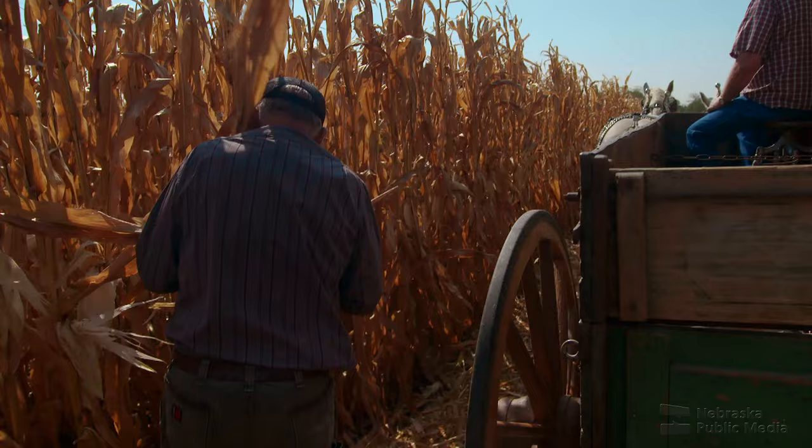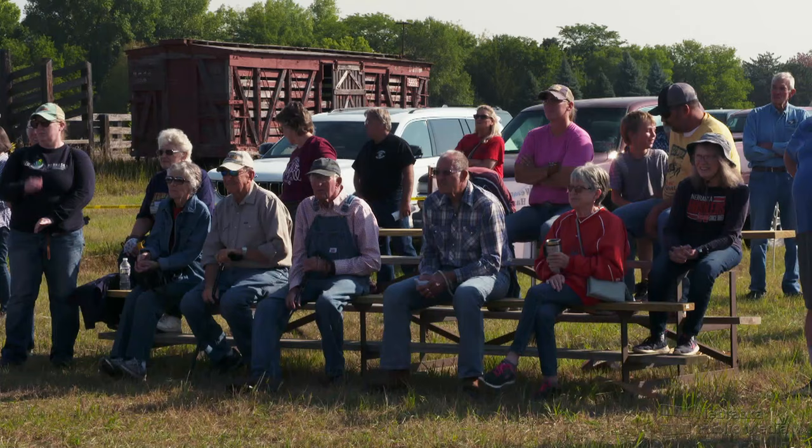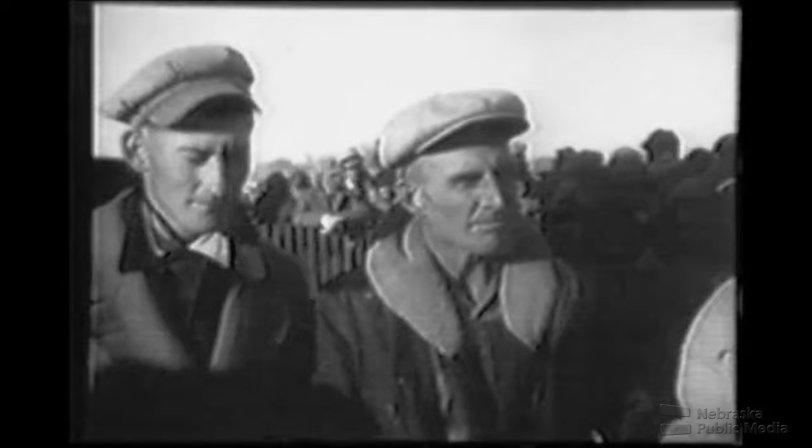Somebody said there's going to be a corn picking contest today, and I thought I'd join the crowd. Today's crowd is a bit smaller than during the heyday of corn picking contests. The 1936 National Championship in Ohio drew about 160,000 people, and at the time it was considered the fastest growing sport in the U.S. Sherman Henriksen of rural Lincoln took home Nebraska's first national title, husking 38 bushels of corn in 1933.